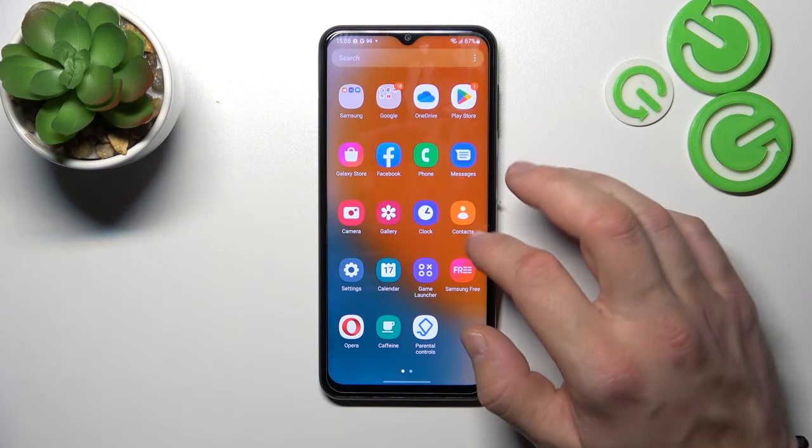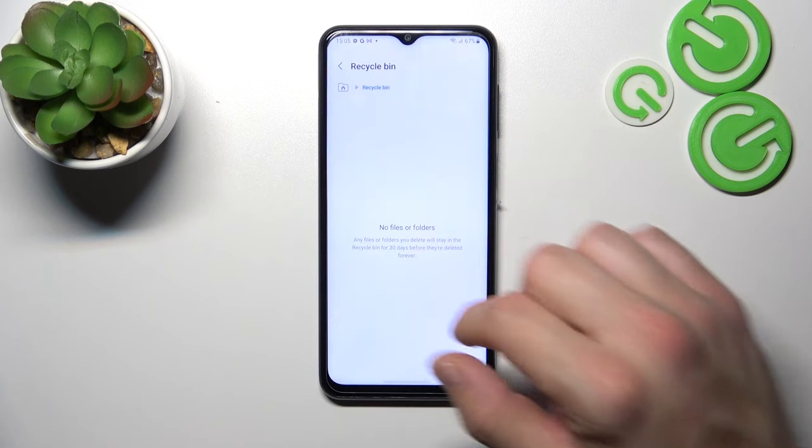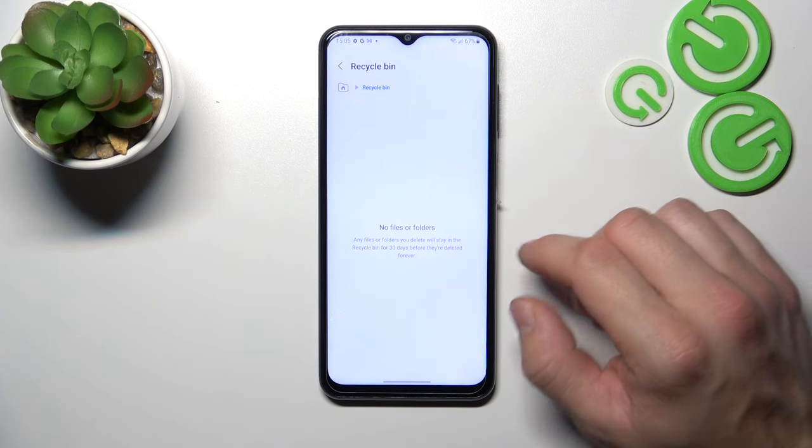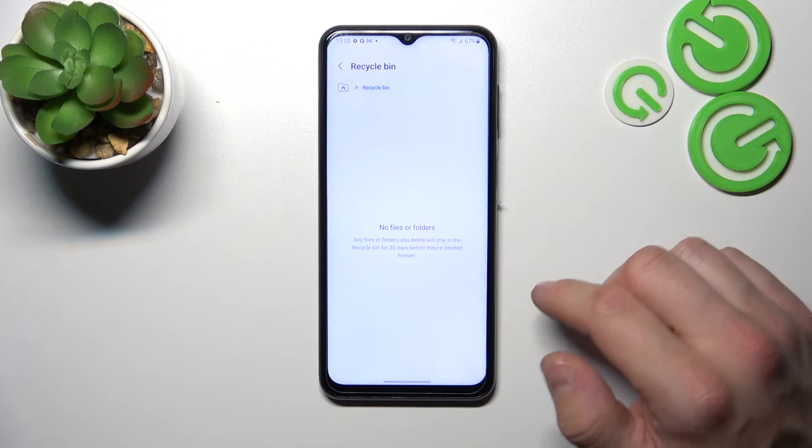Let's go to the App Drawer and find the My Files app. Enter it and right here at the bottom of the list we've got the Recycle Bin.